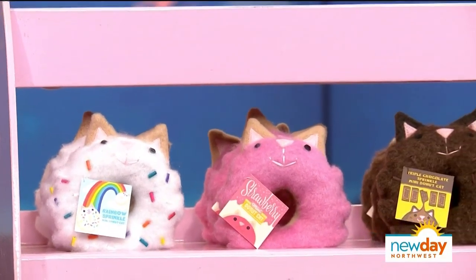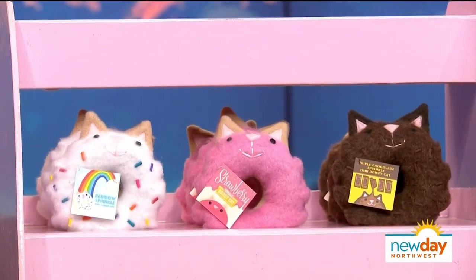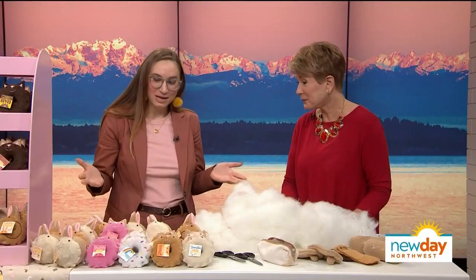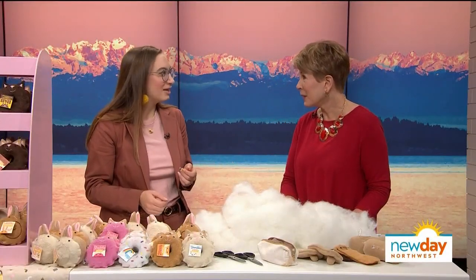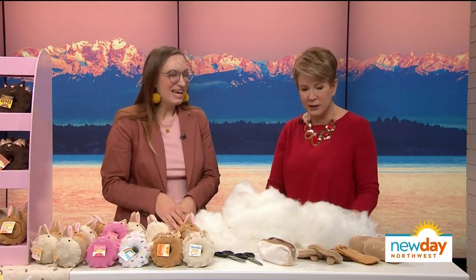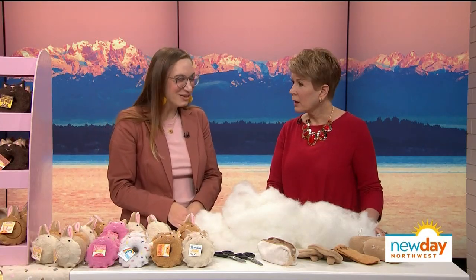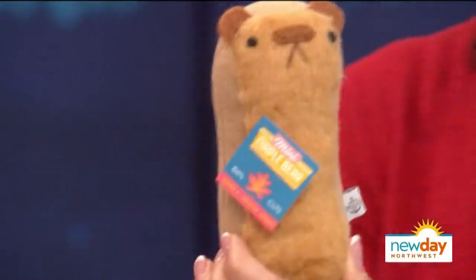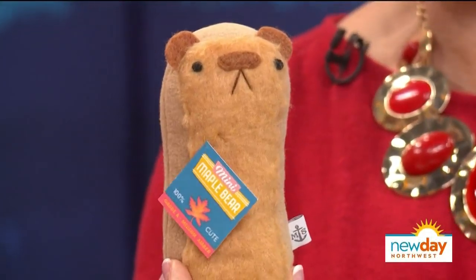Sky shows how the Pastry Pets are made. Everything is handmade by Sky, her husband Thomas, and their three employees, right down in SoDo. They're very busy all the time. Today they're going to make a maple bear — like a maple bar — which is the host's favorite pastry.